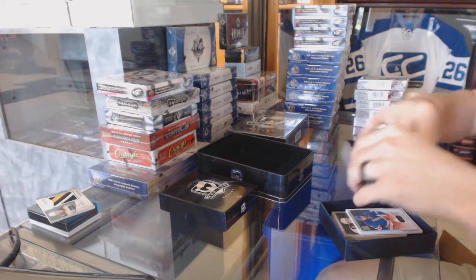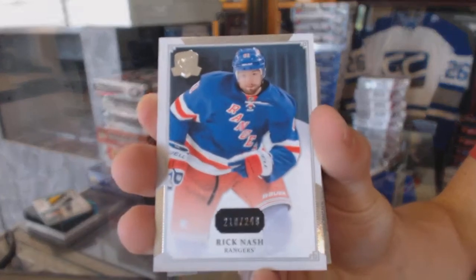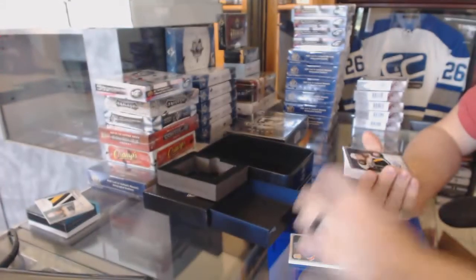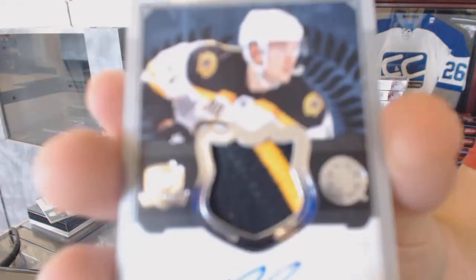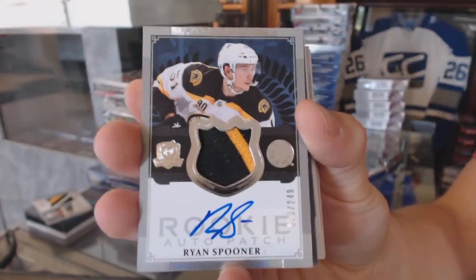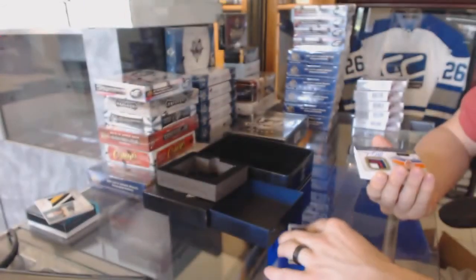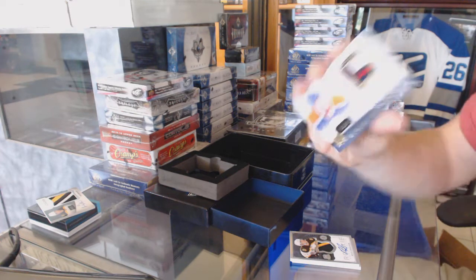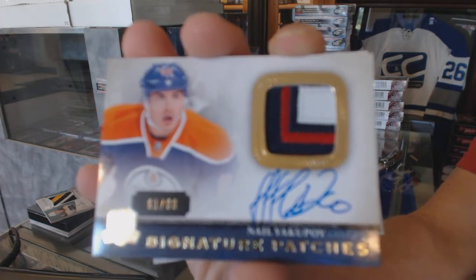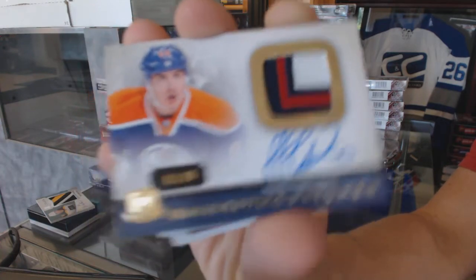This looks like a more normally configured pack. Base card number 249 for the New York Rangers, Rick Nash. We've got a two-color Rookie Patch Auto number 249 for the Boston Bruins, Ryan Spooner. And a three-color signature patch numbered 61 of 99 for the Edmonton Oilers, Nail Yakupov.